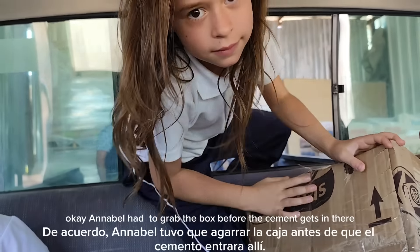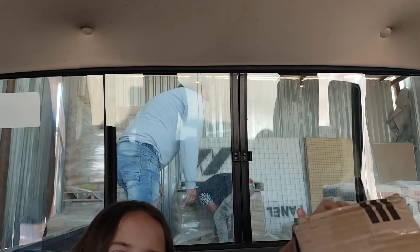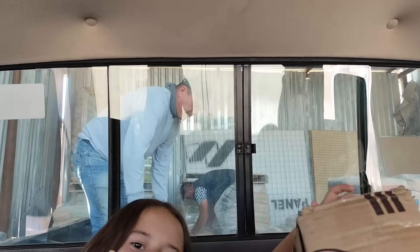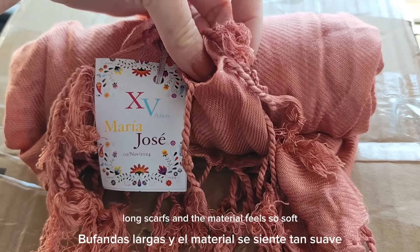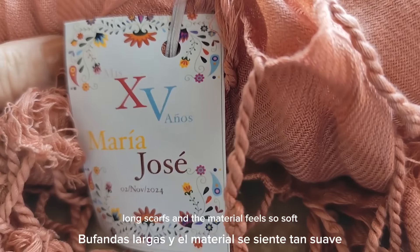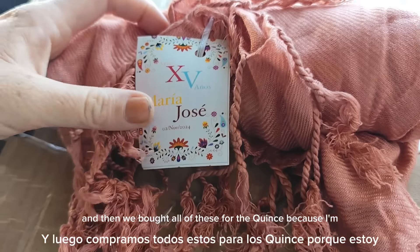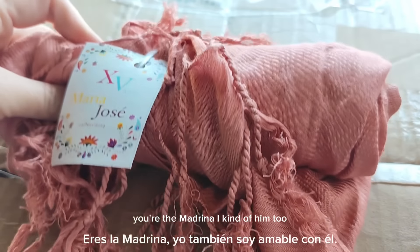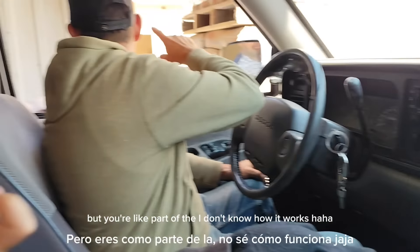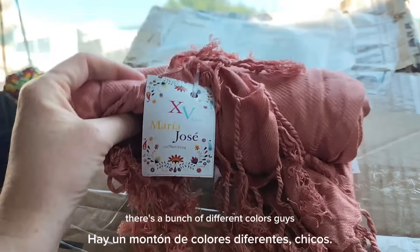I grabbed the box before the cement got loaded in. These are long scarves and the material feels so soft. We bought all of these for the quince because we are madrinas. They are really beautiful — there's a bunch of different colors.